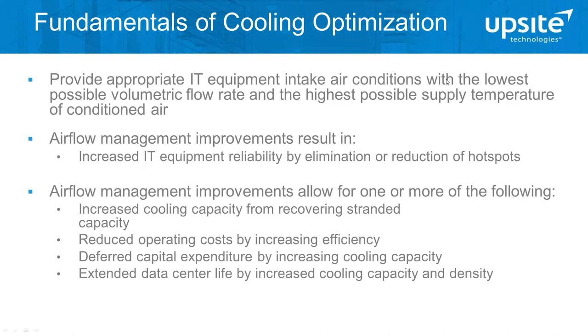After being in this industry for 17 years, starting with Ken Brill and the Brill family of companies and spending most of my career focused on cooling optimization and airflow management in computer rooms, I can boil down cooling optimization to this first bullet point: the goal is to maintain the appropriate IT equipment intake air conditions with the lowest possible volumetric flow rate of conditioned air at the highest possible supply temperature. In simple terms, use as little power as possible to keep the IT equipment happy. The more airflow management that is done, the easier that is, with fallout benefits including increased economization capacity, longevity of the site, deferred capital expenditure, and reduced operating costs.